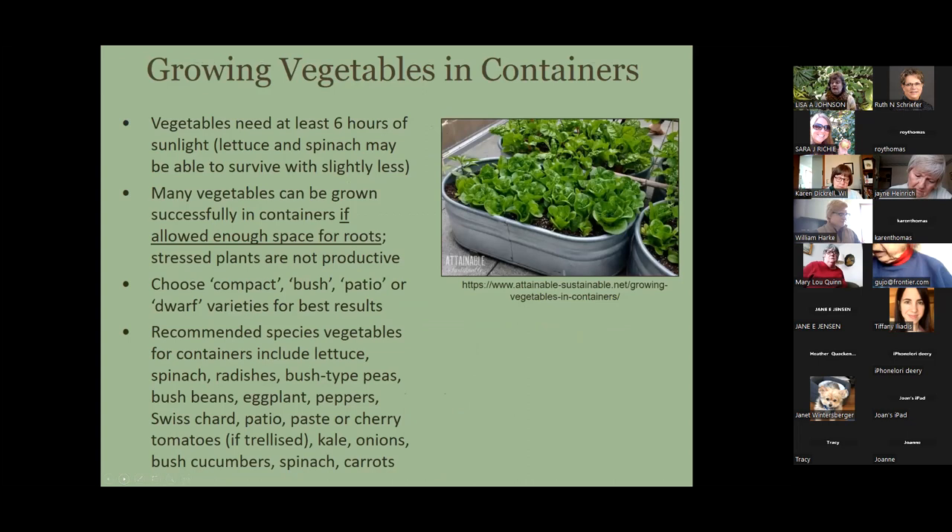Some other general rules: vegetables need at least six hours of sunlight, ideally eight hours or more. However, lettuce and spinach may survive with a little less — you can even grow them under trees with very small leaves like a honey locust, or under the edge of a thin canopy like a birch. Choosing compact or bush-type varieties — like bush cucumbers or bush beans — makes them more suited for container culture. That being said, you can grow almost anything in a pot as long as it's large enough for the root system.